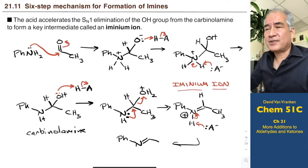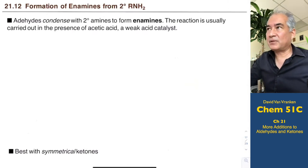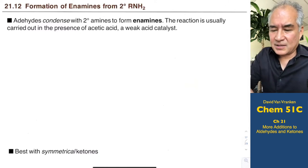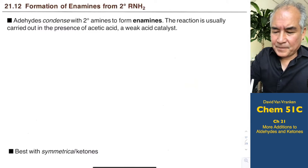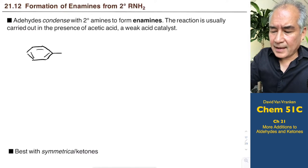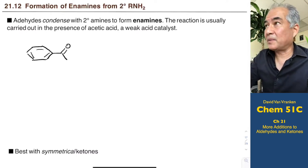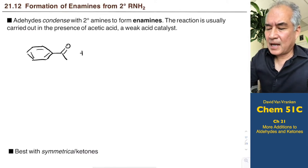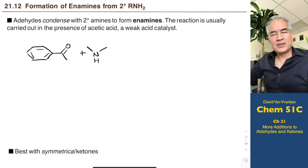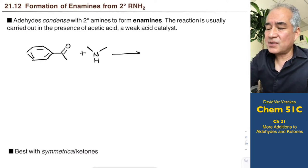Let's talk about a related condensation where instead of taking primary amines with two H's, we take secondary amines with only one H. Let me give some examples of condensation using secondary amines. I'm going to start by taking a ketone — it's super important that it has a hydrogen atom at the carbon atom adjacent to the carbonyl carbon. Here there's a methyl group with three hydrogens; we need at least one. We're going to condense this with a secondary amine with one hydrogen atom.